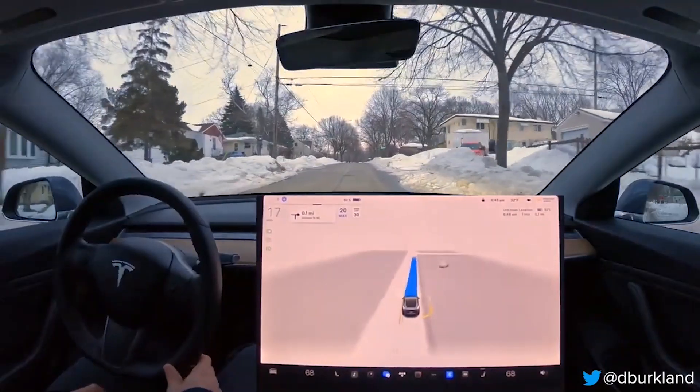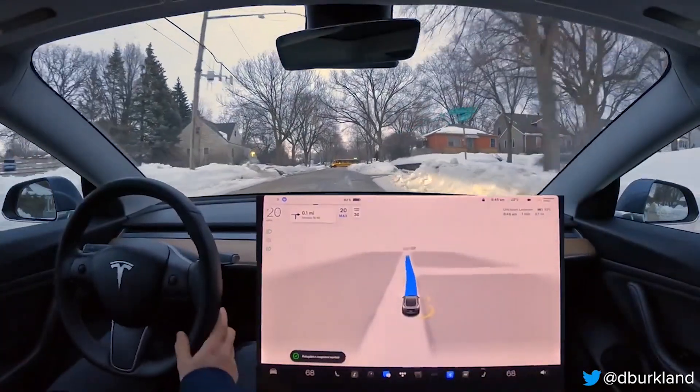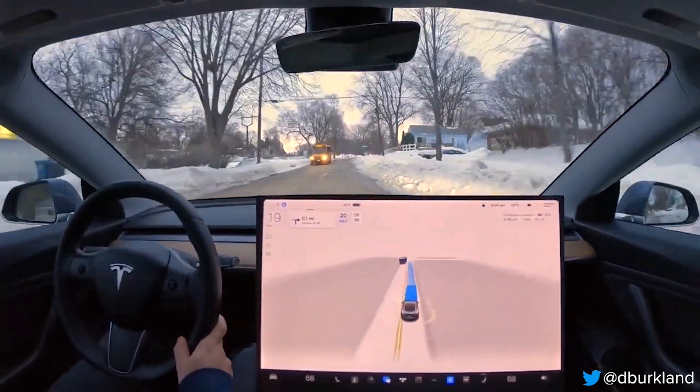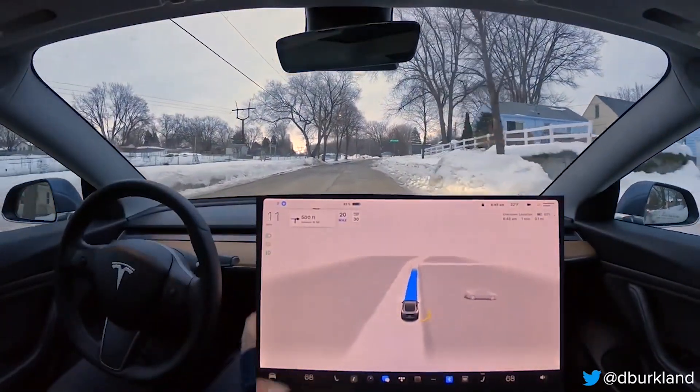To create a more accurate representation of the real world, Tesla introduced dynamic vehicle resizing in March 2022 for FSD beta. This visualization improvement is now making its way over to standard autopilot. The vehicle will now determine the width, height, and length of each vehicle in its surroundings and size the 3D model appropriately in the visualization.